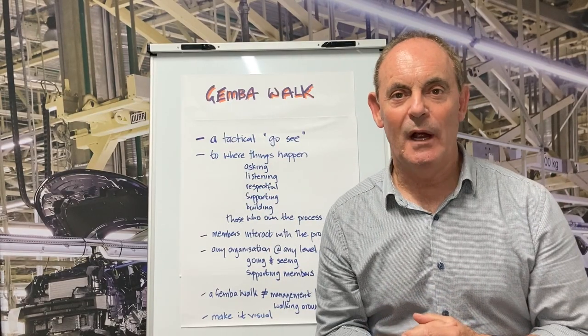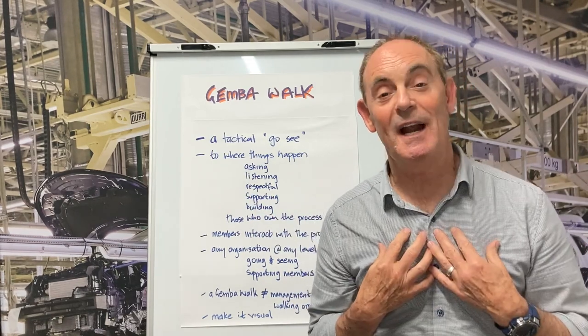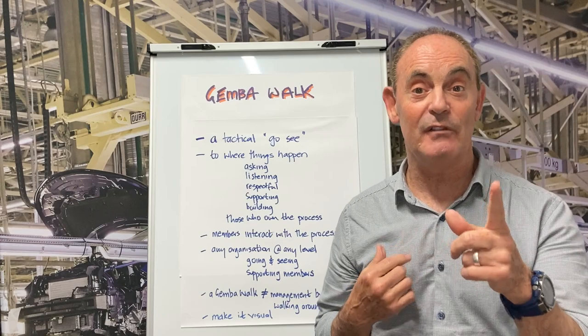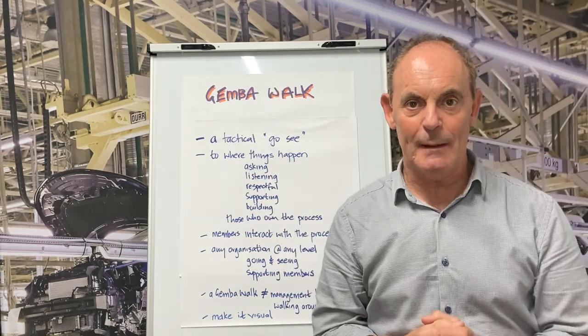Welcome to another edition of Lean Bites, a bite-sized explanation of a lean topic. Thanks for joining me today. My name is Paul Dean. In today's edition of Lean Bites, we're going to look at a simple but very powerful tool called a Gemba Walk.